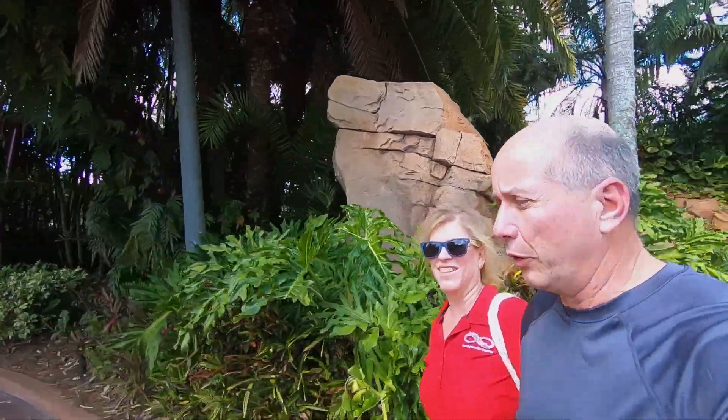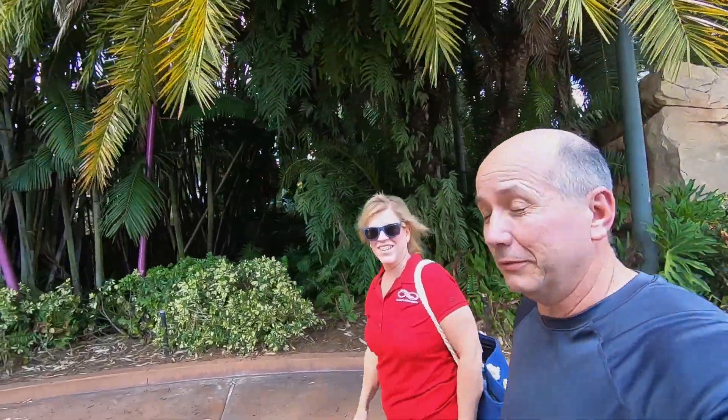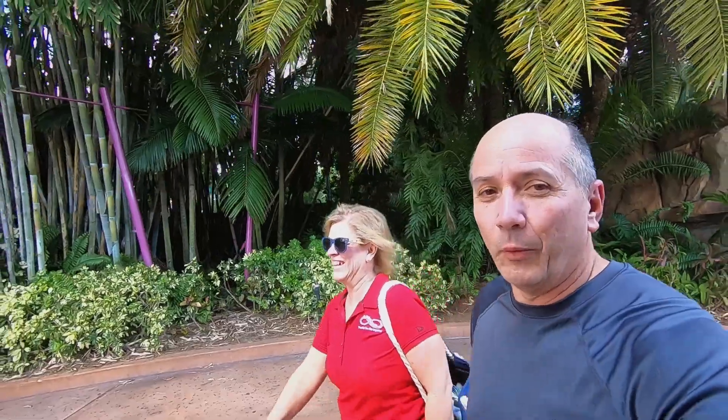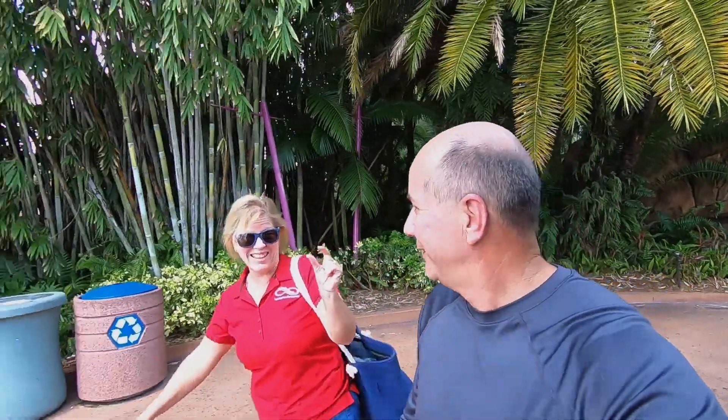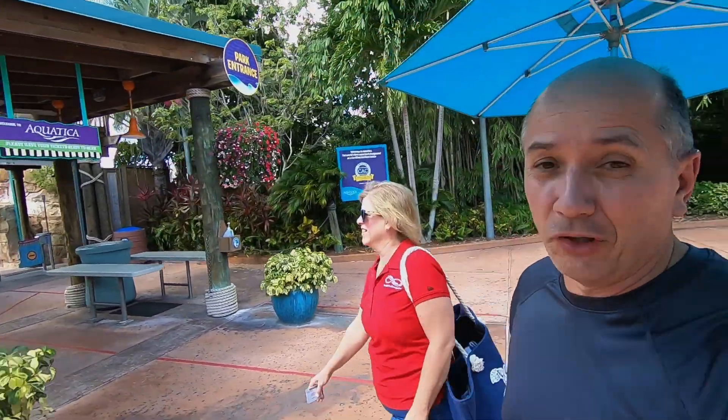It's fall in Florida and kids are back in school, so the lines are really short. We actually came after 1 o'clock. They close at 5, so we have 4 hours, but there's hardly anybody here, so it looks good to us.